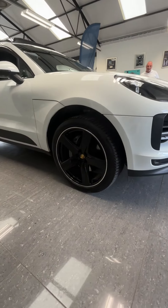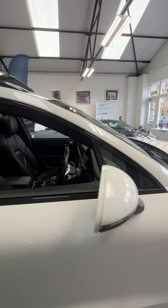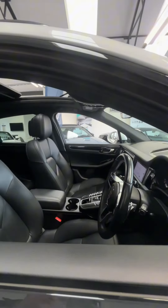Which look fantastic. As you look through the car, you've got privacy glass at the back and a fantastic sunroof.